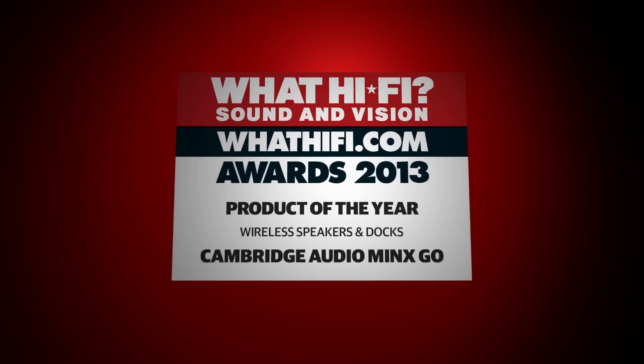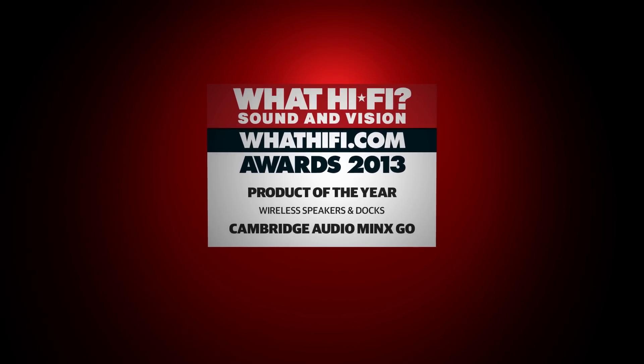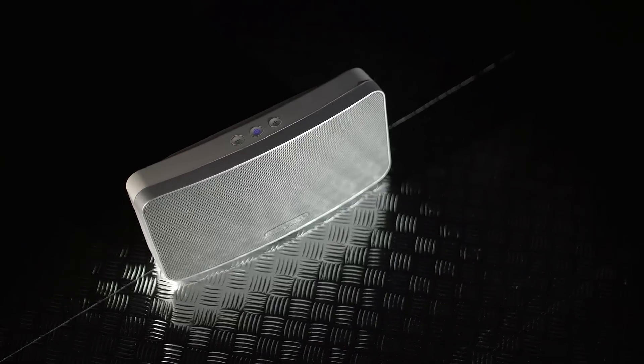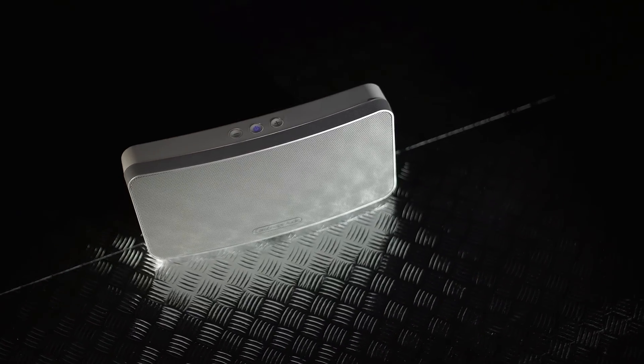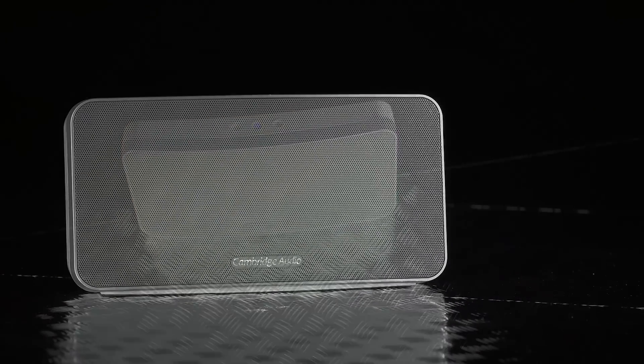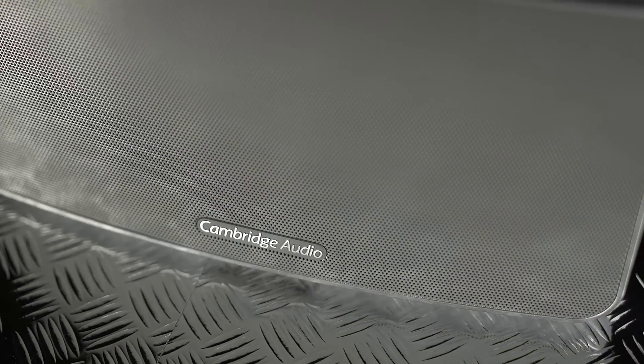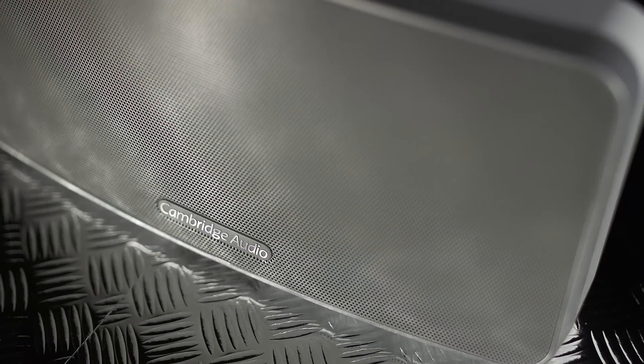For its killer combination of functionality and performance at the right price, the product of the year is the Cambridge Audio Minx Go. We've been hugely impressed with Cambridge Audio's new Minx range of wireless speakers, and no more so than with this, the baby of the range. Available in black or white, the Minx Go sets itself apart from regular £100 Bluetooth speakers.